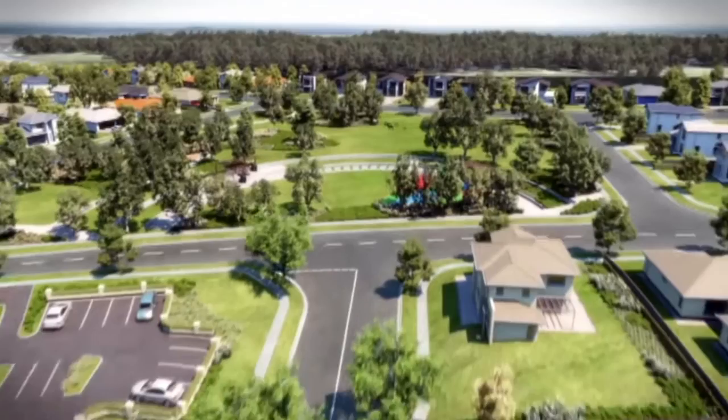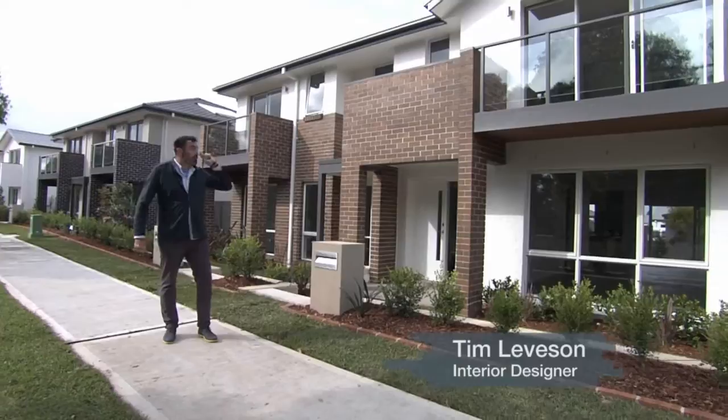Designed by Mervac with families in mind, The Promenade in Elizabeth Hills offers the best of contemporary living.